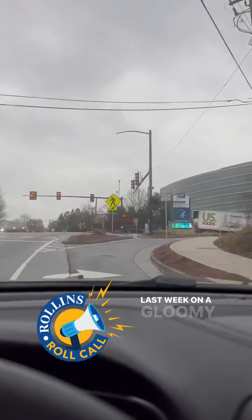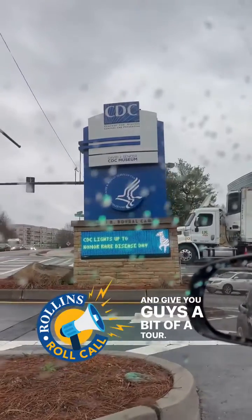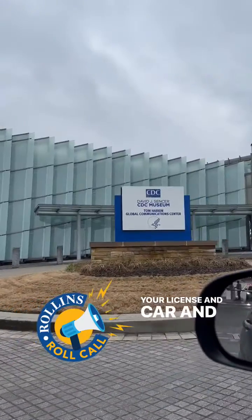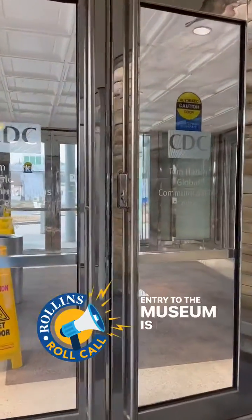Hey everyone! Last week on a gloomy day I decided to stop by the CDC Museum and give you guys a bit of a tour. You're greeted by some very nice security members who check your license and car, and then you're directed into the free visitor parking area. Entry to the museum is free as well for everyone.